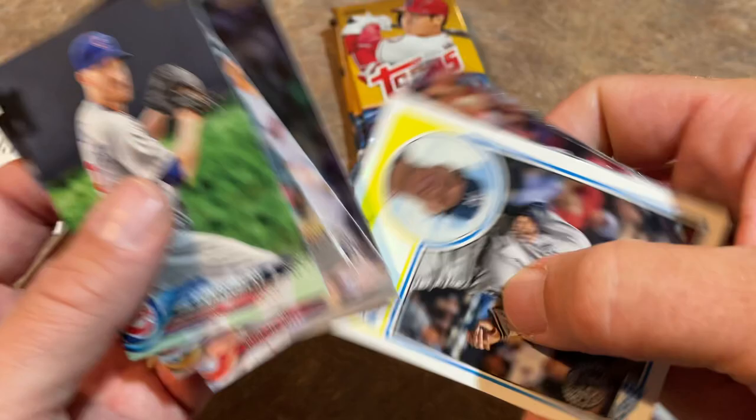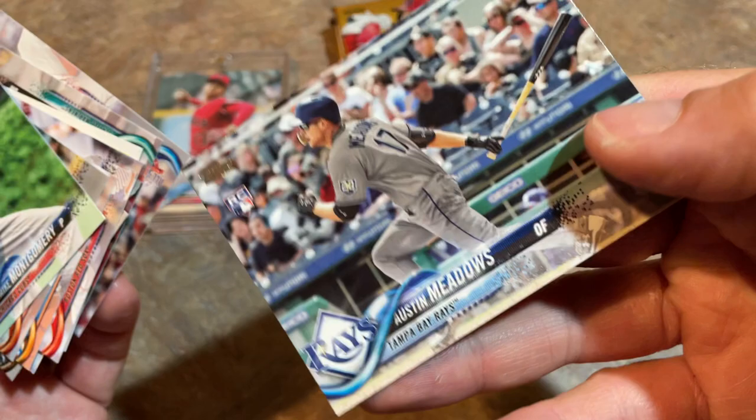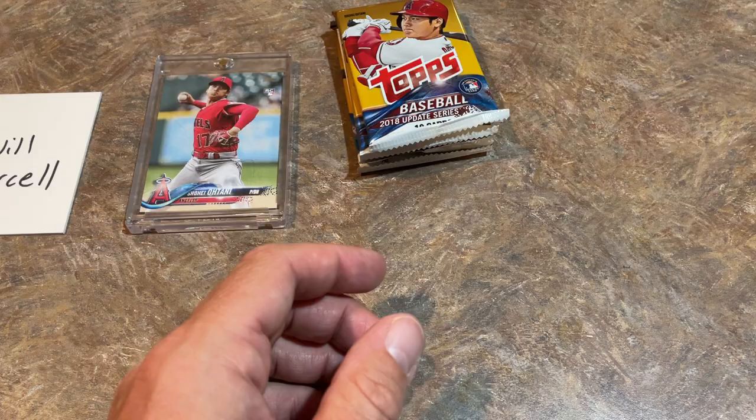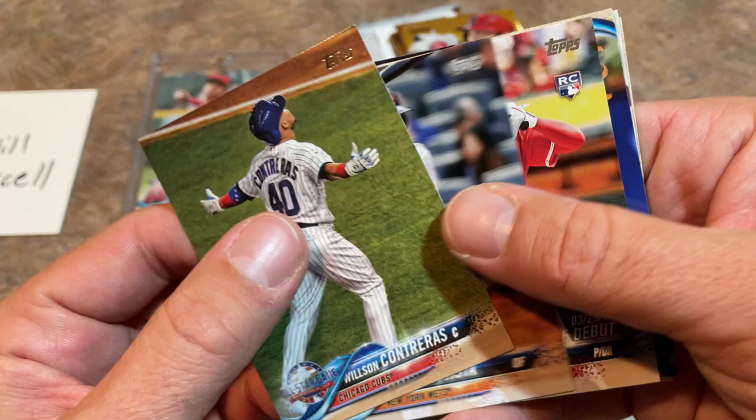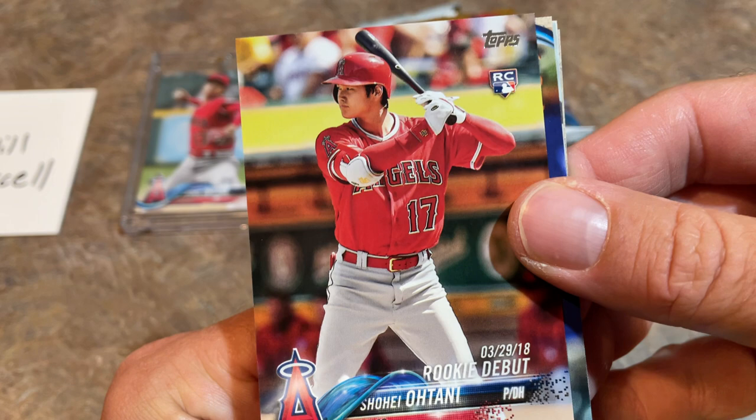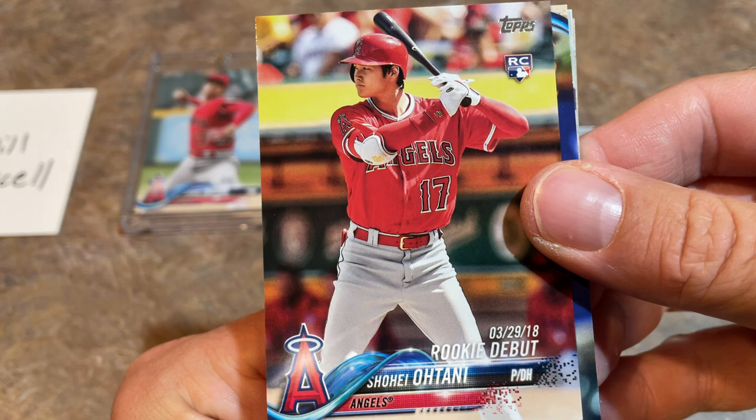There's a Brent Suter Rainbow, an Aaron Judge 1983-style design, and an Austin Meadows rookie card — we'll sleeve that one up. Next pack: we still have four packs left and I already have two Ohtanis from this box. You might think are there any more Ohtanis? Well, yes — there's the one with him and Mike Trout kind of hanging out, and there's the rookie debut. You've got to be kidding me — three Ohtanis in one box!